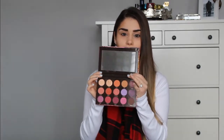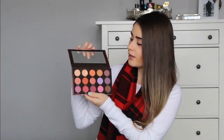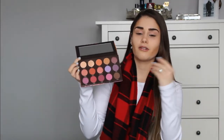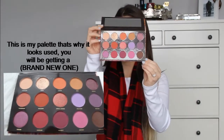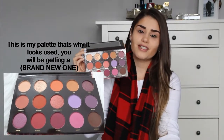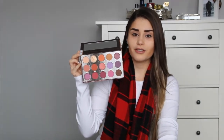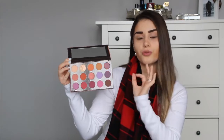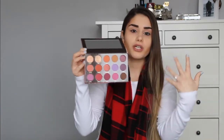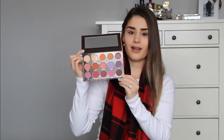It does have a little mirror on the inside — a good size mirror, which is great. I'll include a close-up of the colors right beside me so you guys can get a better look. As you can tell, there is a good selection — about 15 colors total, which is amazing. You have a lot to pick from and a lot of different looks you can create. It also has some shimmery colors, so for those who want a more glam look or to add shimmer to a smoky eye, it's there for you.